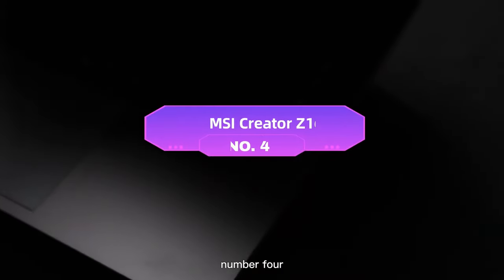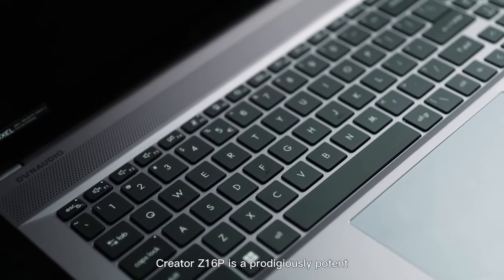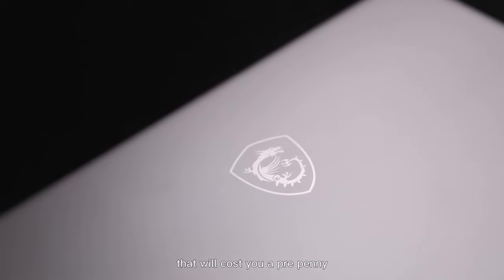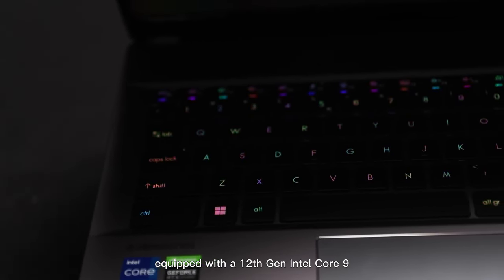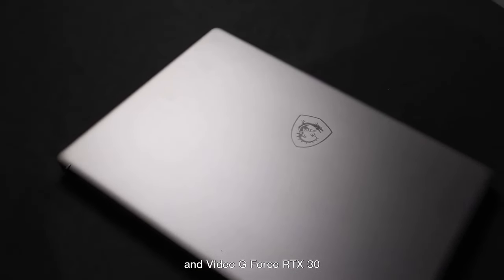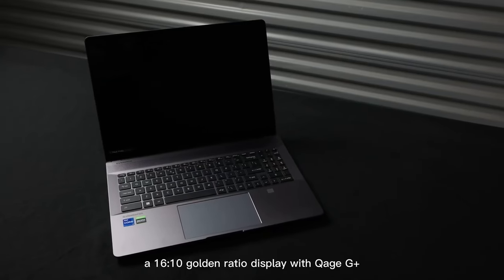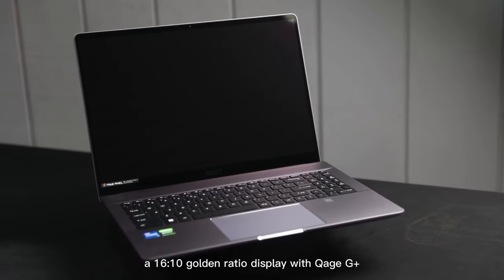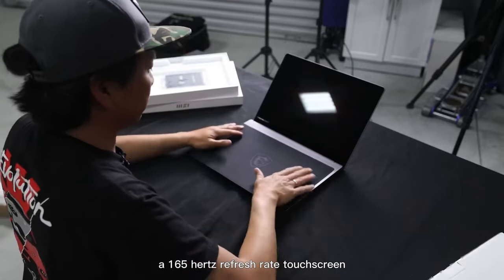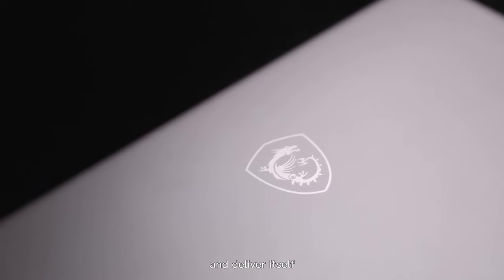Number four: MSI Creator Z16P. The MSI Creator Z16P is a prodigiously potent powerhouse of content-creating perfection that will cost you a pretty penny. It's equipped with a 12th Gen Intel Core i9-12900H CPU, NVIDIA GeForce RTX 3080 Ti GPU with 16GB of VRAM, a 16:10 golden ratio display with QHD+ 2560x1600 resolution, a 165Hz refresh rate touchscreen, and a stylus.